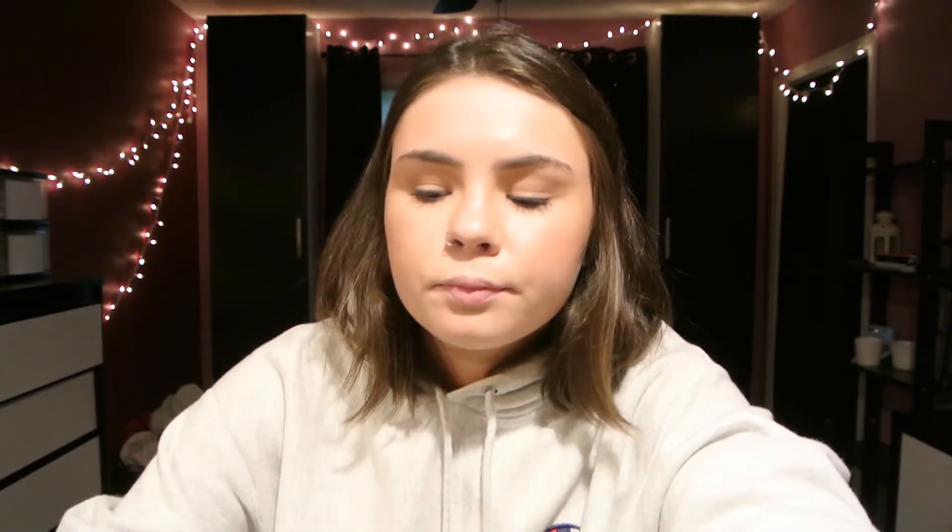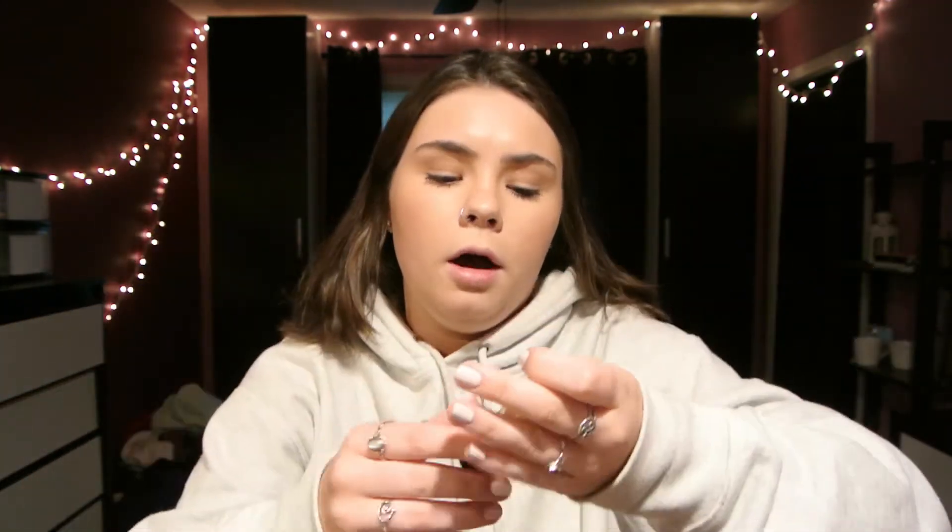Concealer. I'm a basic bitch. If I'm doing just like a day-to-day look — going to school, something like that — I usually reach for my MAC Pro Longwear because it has more of like a skin finish than a matte, compared to the Shape Tape. So if I'm just covering a zit, I usually do this one. It's also waterproof, so if I have a massive zit and I'm going to the gym or something.